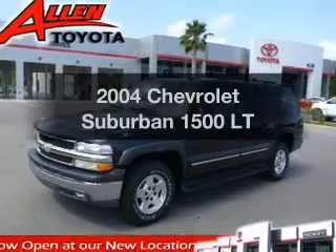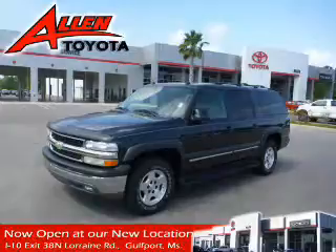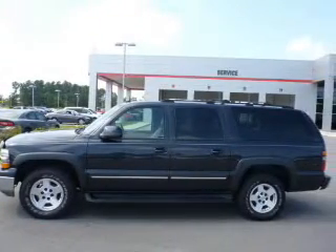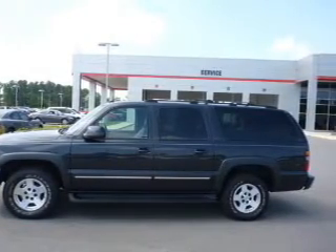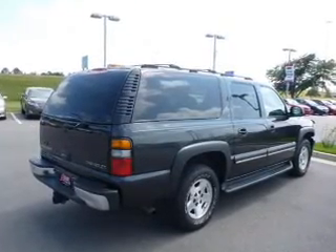Imagine yourself in this 2004 Chevrolet Suburban. If you're looking for a first-rate auto, this one could be yours today. The powertrain includes rear-wheel drive with a powerful 8-cylinder engine that responds smoothly to its automatic transmission.